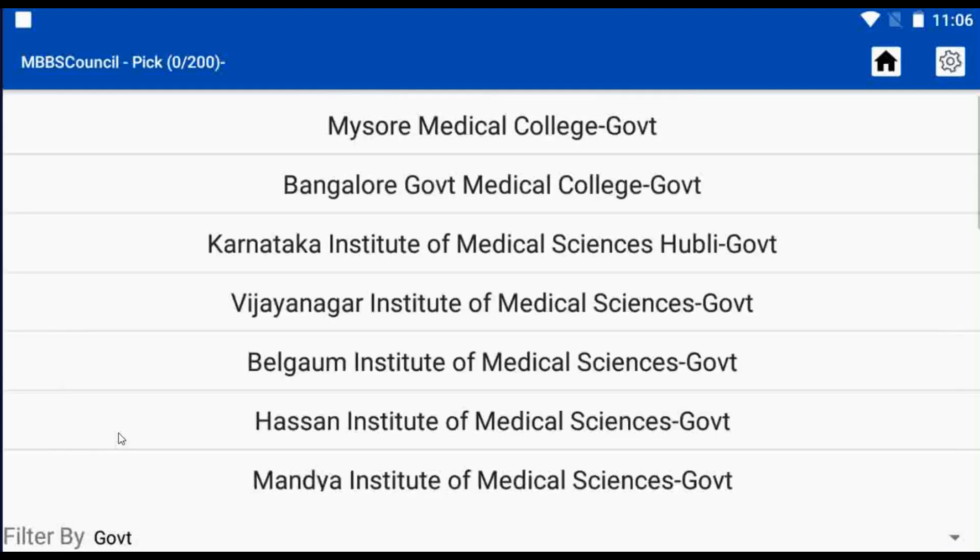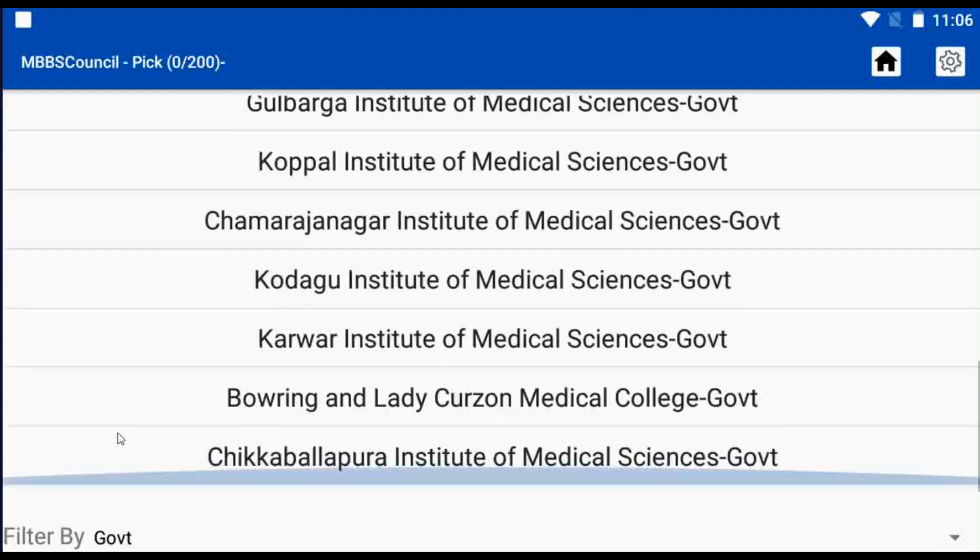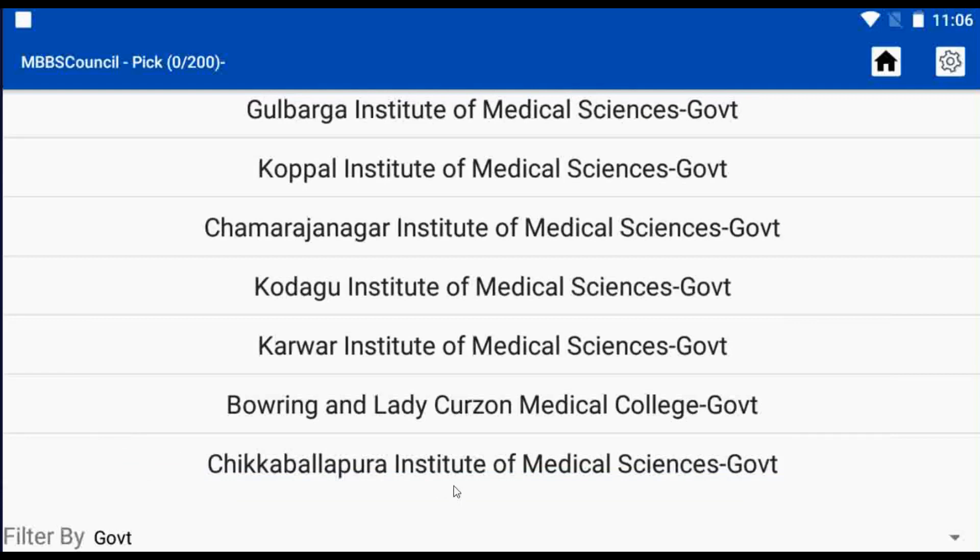After selecting that, we can choose any of the names to know the cut-off details. In this video, I am selecting Chikabilapura Medical College.